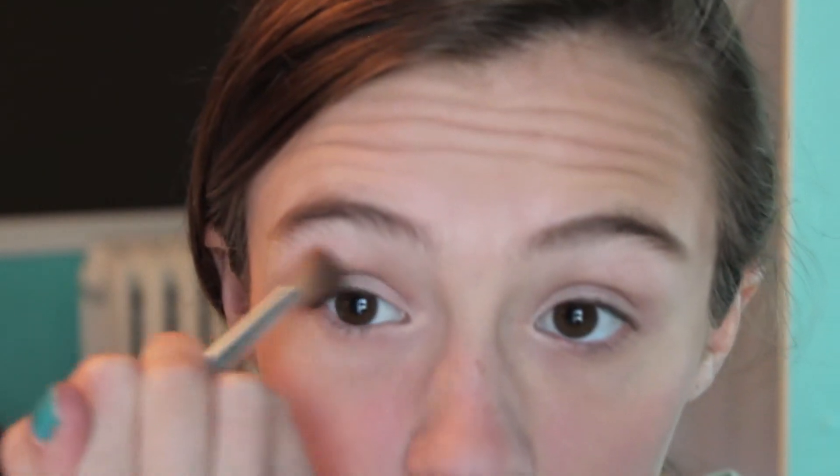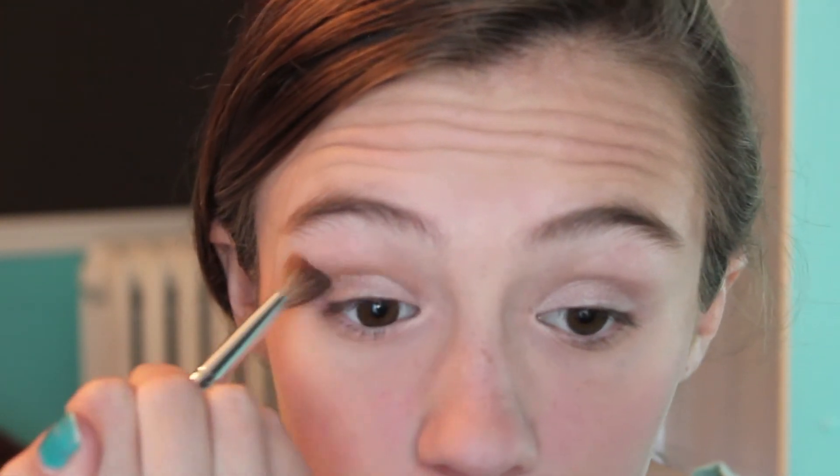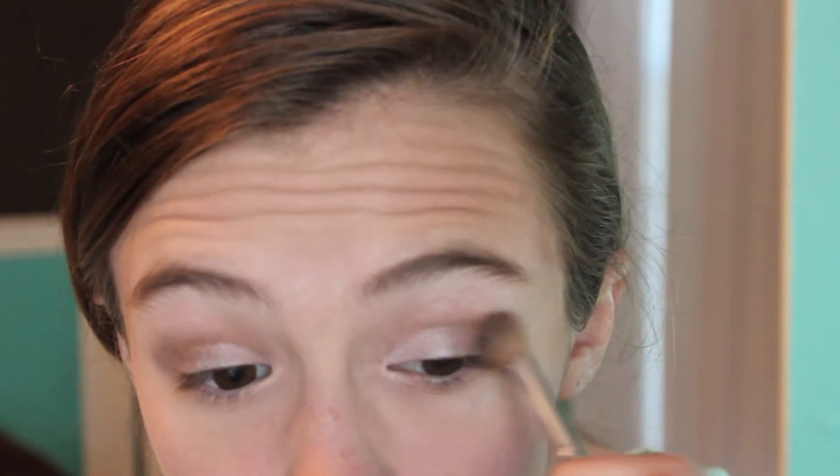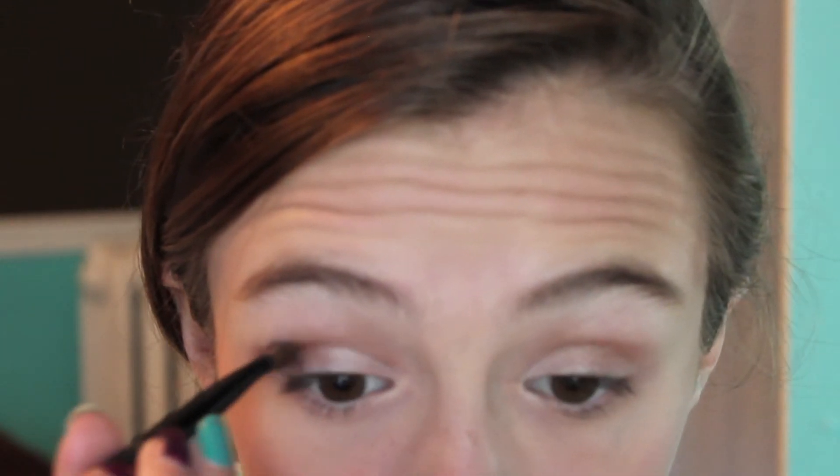Here I'm taking the color Wood Wink by MAC and also putting that in my crease. Next I took the color Lost and put that in my outer corner. Lastly I'm just blending it all out.